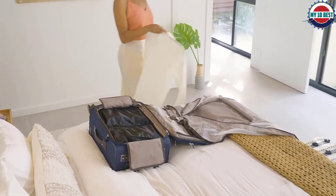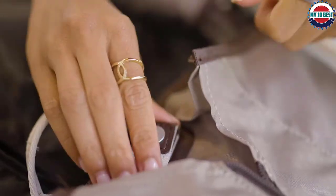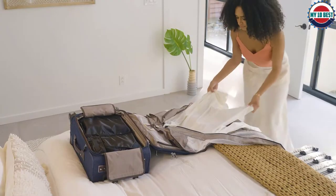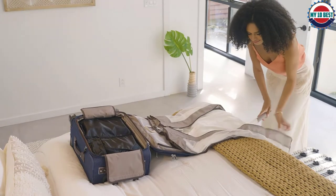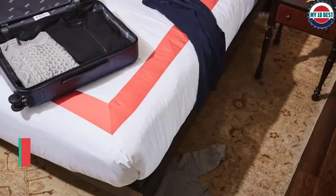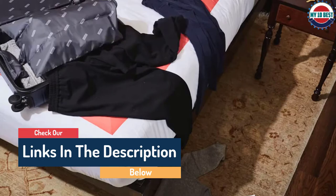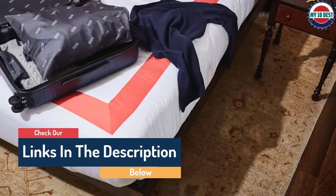Hello guys, today in this video we are going to help you find out the best carry-on luggage on the market. I made this list based on my personal opinion and tried to list them based on their quality, durability, customer reviews, and more. If you want to see their price and find out more information about them, you can check our links in the description below.